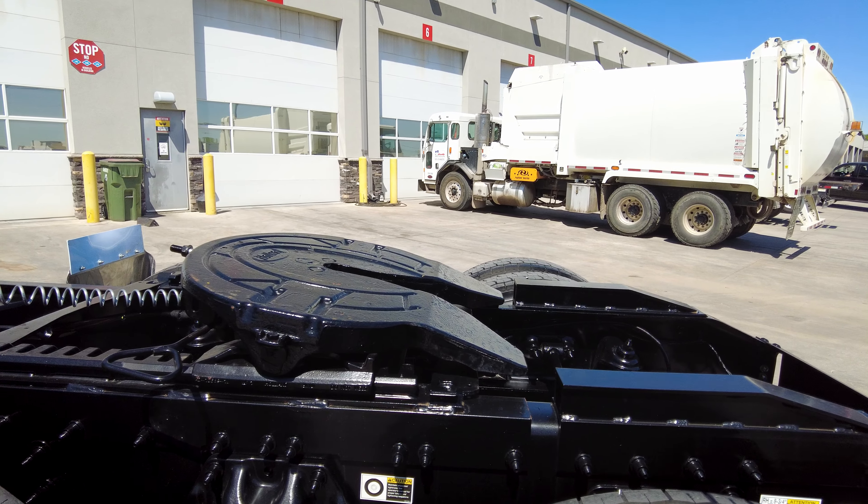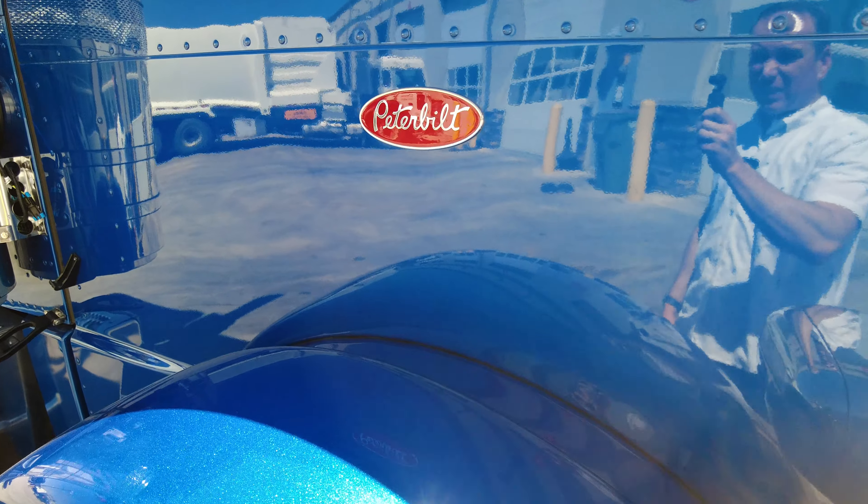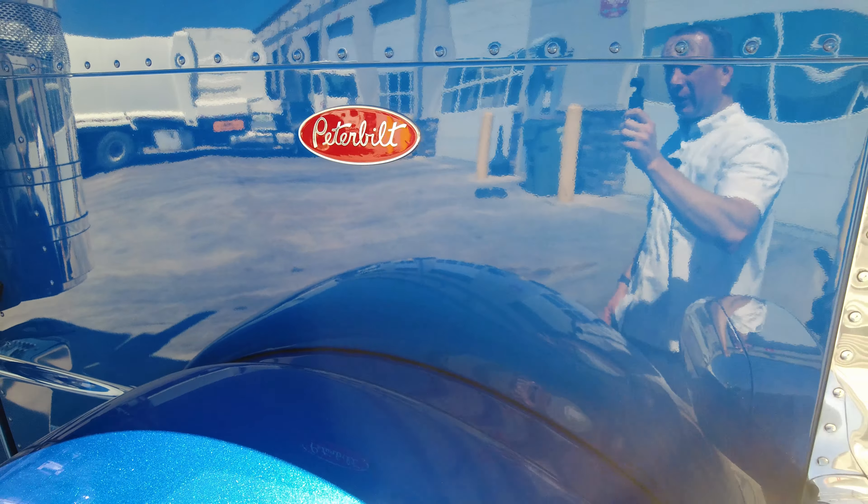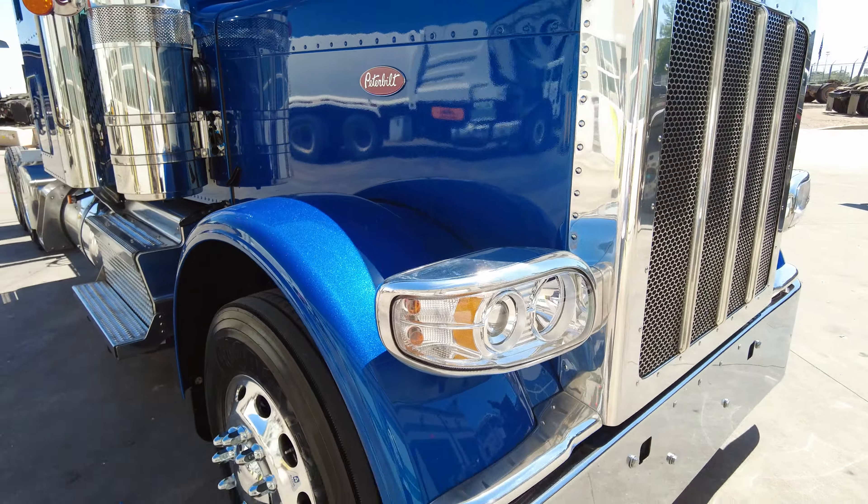135 gallon fuel tank over here on the passenger side. Now that we are in the shade, you can see what this legendary blue paint looks like in the shade. We've seen it in the sunlight and you can see it's really got a lot of depth and changes a lot based on direct sunlight versus shade. I love the contrast of the legendary blue and that red Peterbilt emblem — I think that contrasts very, very nicely.